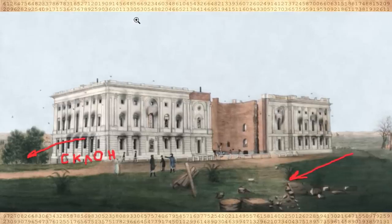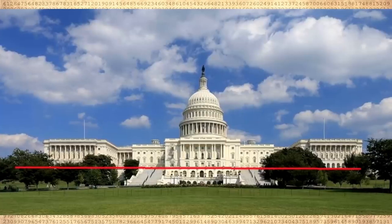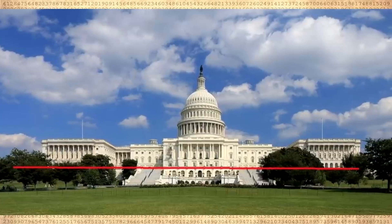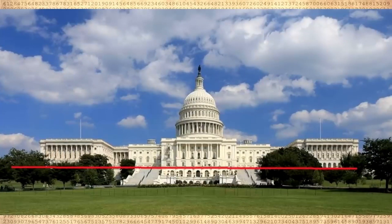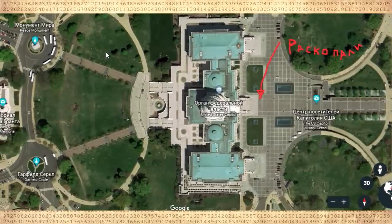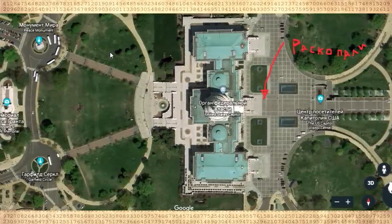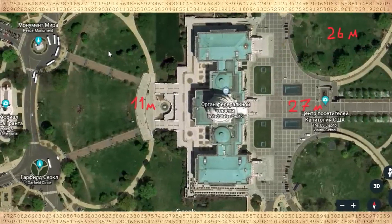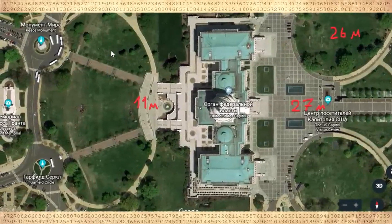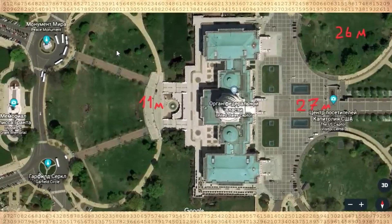Let's see how much the east side of the Capitol is buried. Here is a view from the undiscovered side — the red line shows how high the ground is on the back side of the building. In this top view, you can see where the excavations have recently been. The elevation in front of the Capitol is 11 meters above sea level; behind the Capitol it is 26 meters above sea level.